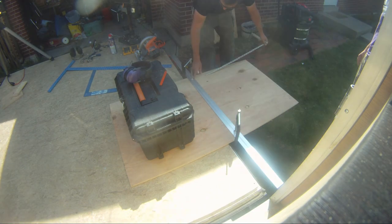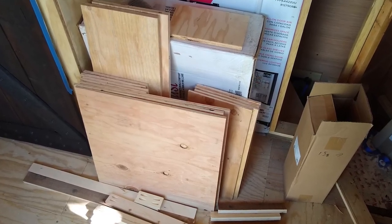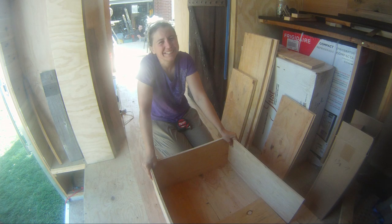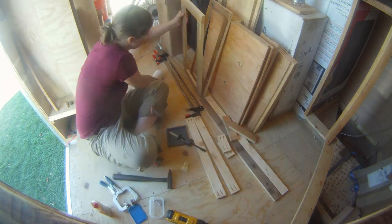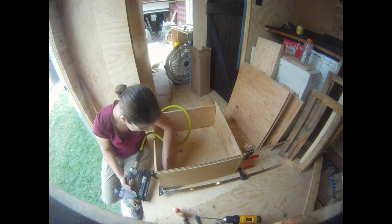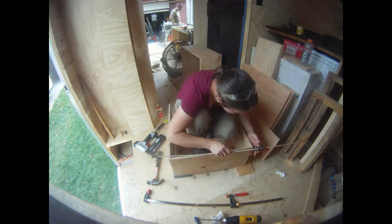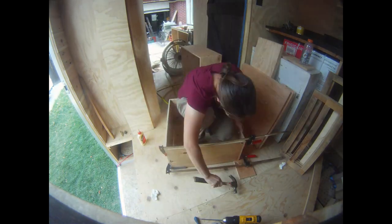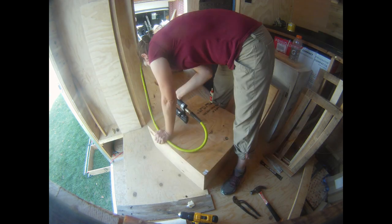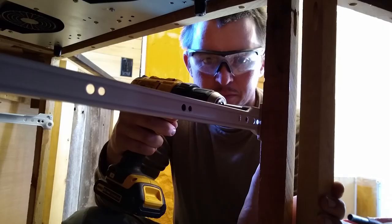We chose to build three drawers in our kitchen. One would be a small drawer on top for utensils and spices. The other two drawers would be larger in size for dishes and other kitchen appliances and essentials. As much as we would have loved having soft-closed drawers, we opted for the lightest weight drawer slides we could find.